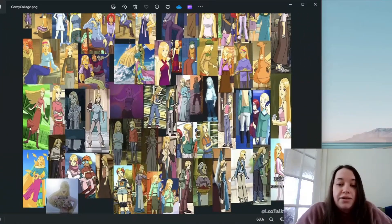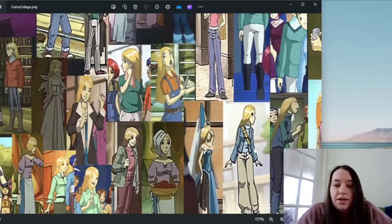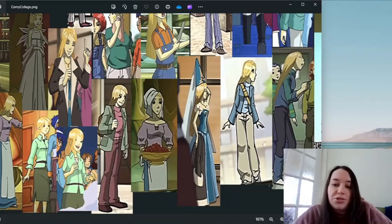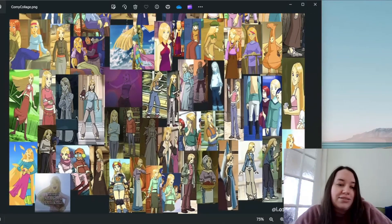Her secondary Season 1 outfit is this one here, and I love it. I love the blue top, the blue jacket, the cream trousers, the shoes — I love this outfit. It's honestly one of my favorites. Blue is my favorite color on Cornelia; I think she looks really good in blue, particularly pale blue.